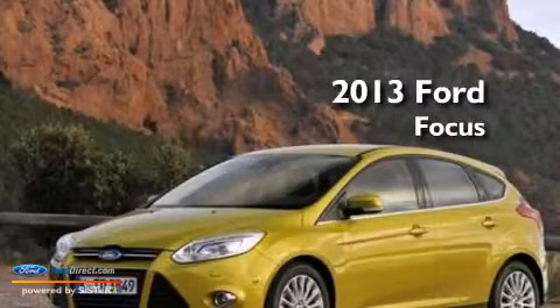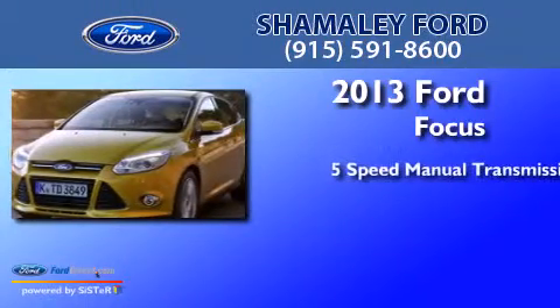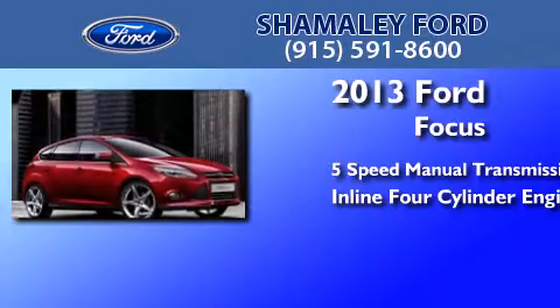This is a brand new 2013 Ford Focus. This car has a 5-speed manual transmission and an inline 4-cylinder engine.